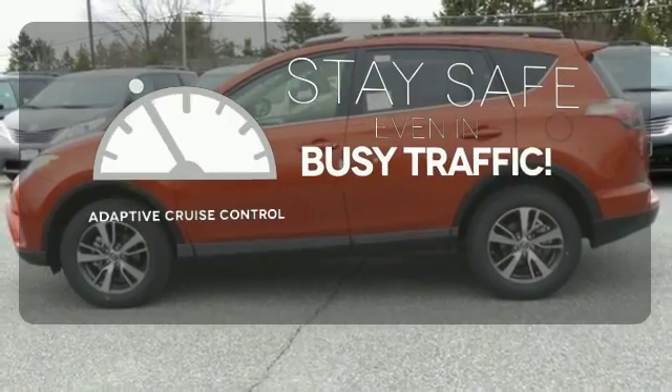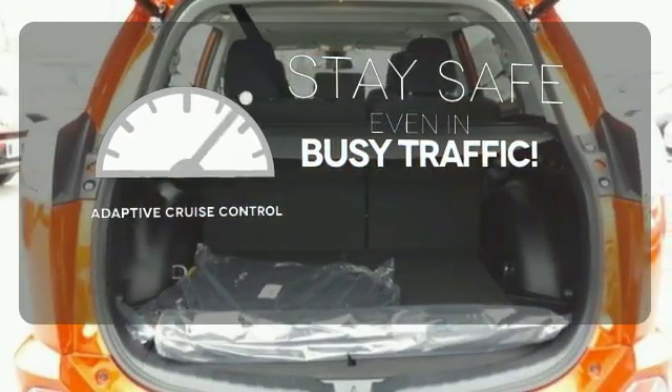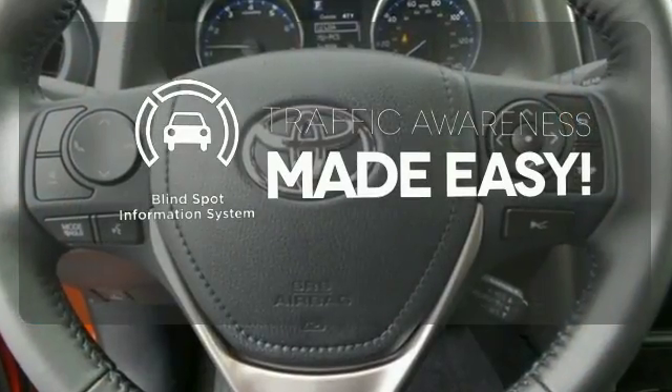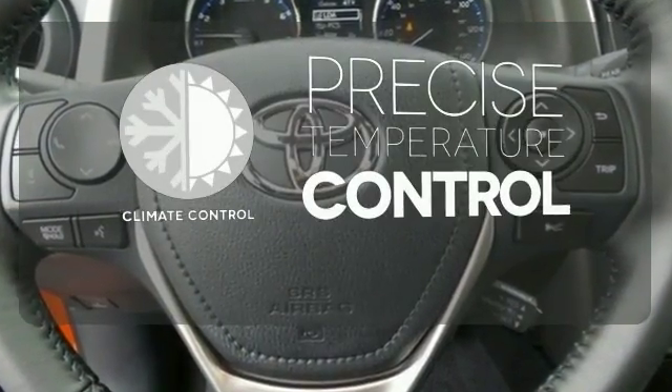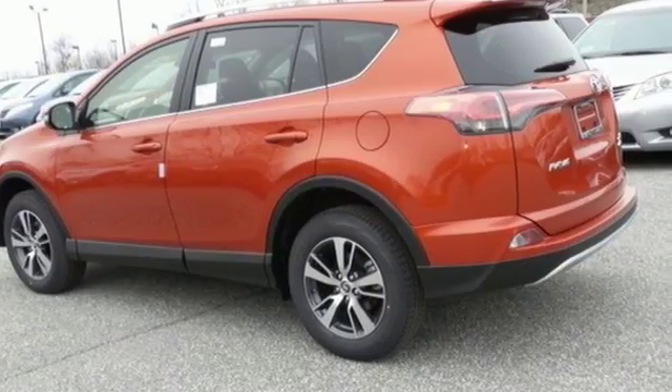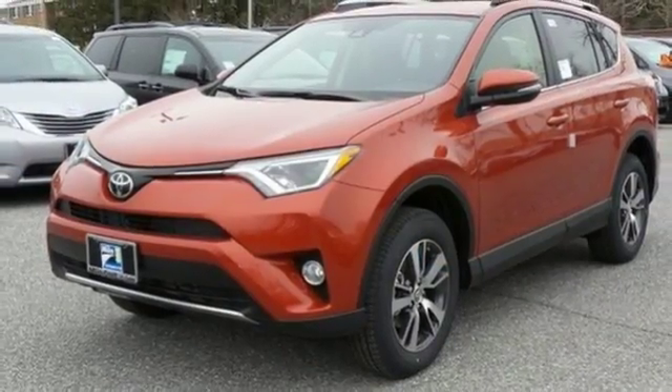Now you can truly set it and forget it with the adaptive cruise control. The blind spot indicator helps you maneuver through traffic. Select the perfect temperature with climate control. Expand your horizons with this 2016 RAV4 — stop by for a test drive.